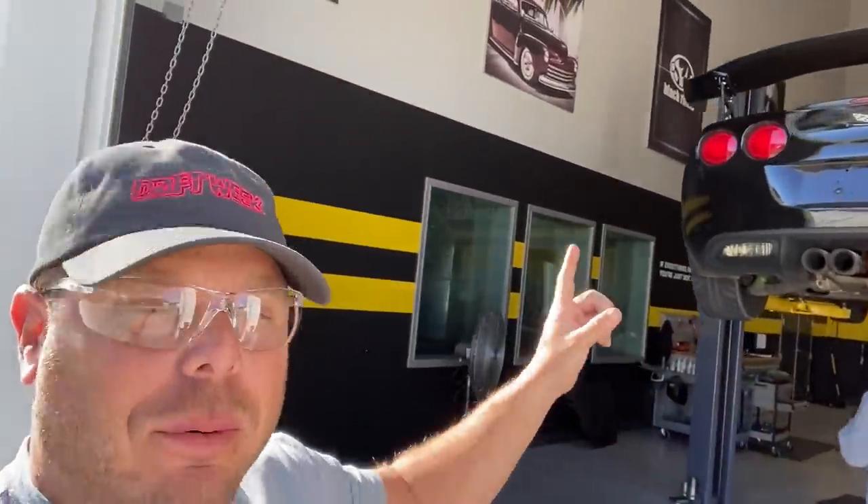So you can see we have the new DriftVet up on the lift because we just put on a super sick exhaust system, but we're having a little issues. This here is Rich. Rich is going to go over why we're having these issues with the exhaust — which is no fault of theirs, it's actually our fault. Because race car.